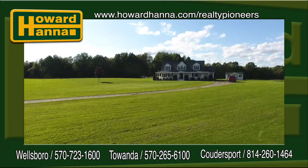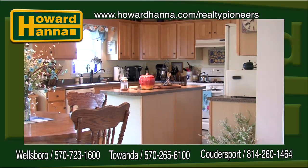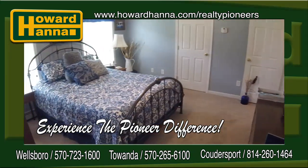Well, I hope you enjoyed the tour. I really liked this home — hope you did too. If you want more information on this home or any home on the market, give us a call at one of the numbers on the screen and experience the Pioneer difference.